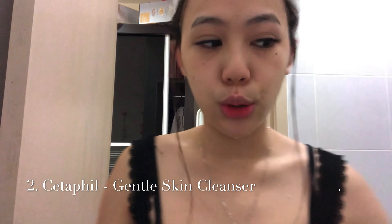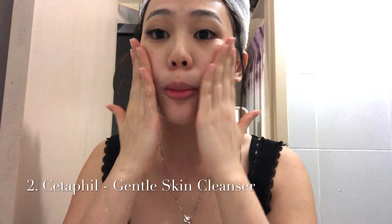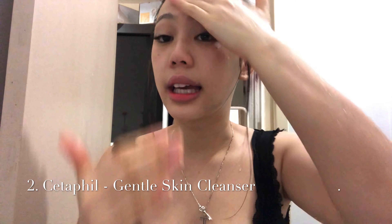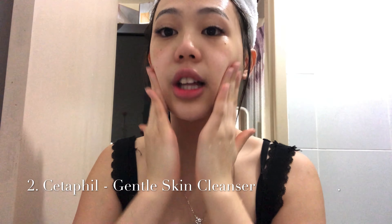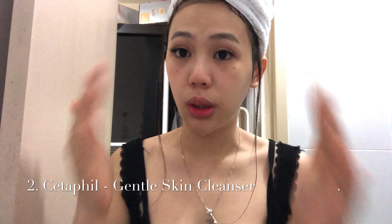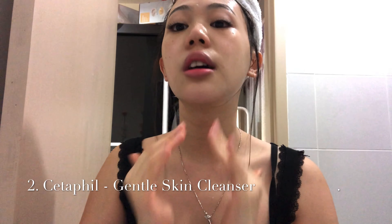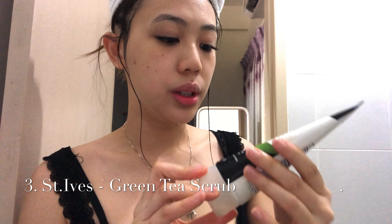First, I'll use this - like I showed you in my previous skincare routine video. I put a little bit on my fingers, add a little water, and rub it on my face and lips. This gets rid of excess oil from your face, then you wash it off.